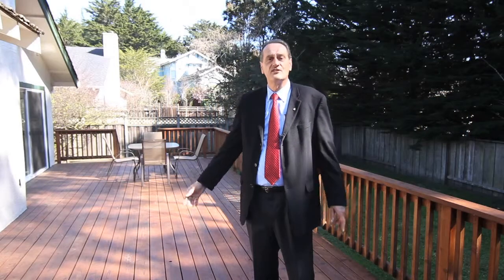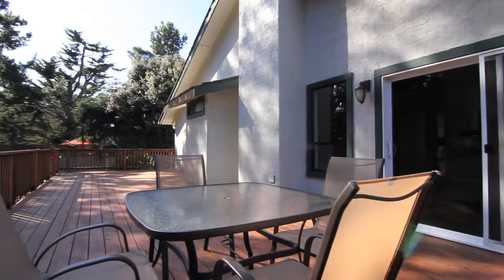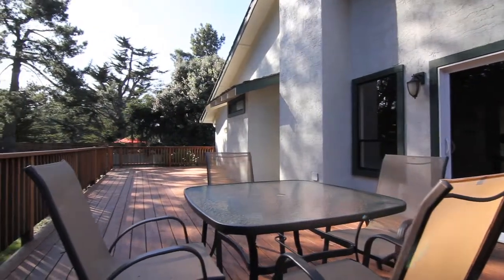Here we are enjoying this huge, brand-new redwood deck in the backyard of 456 Miramar Drive, which is on a 10,000-square-foot lot with plenty of room for RV or boat storage. Plenty of places for the kids to play.